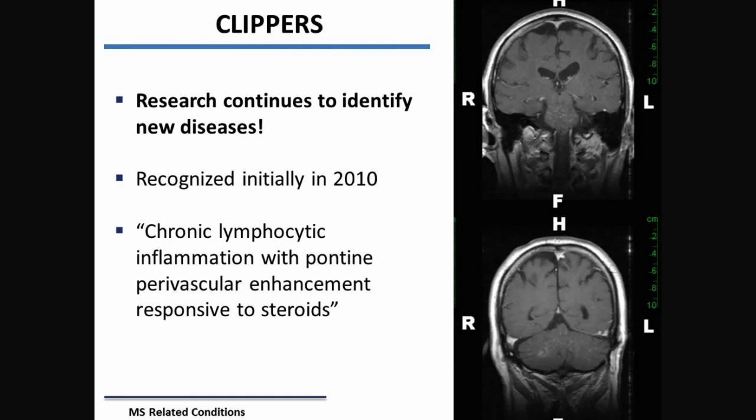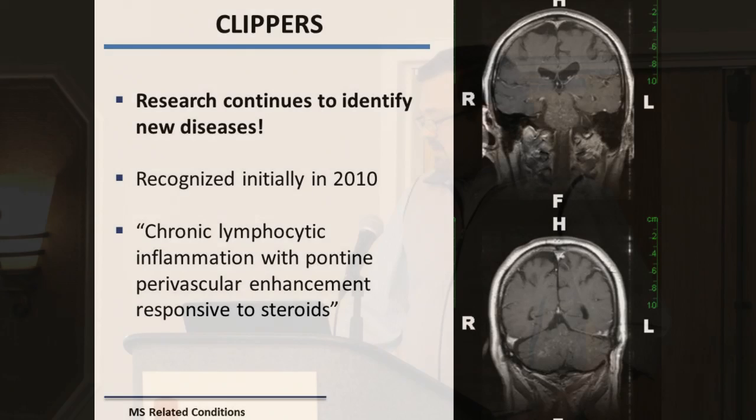Research keeps finding new diseases. In 2010 we identified CLIPPERS, a very rare disease that tends to produce tiny little spots of activity in the brain stem. It's another distinct disease that at some point used to be called MS, lupus, or other conditions. The goal is to identify these conditions so we can treat them appropriately.